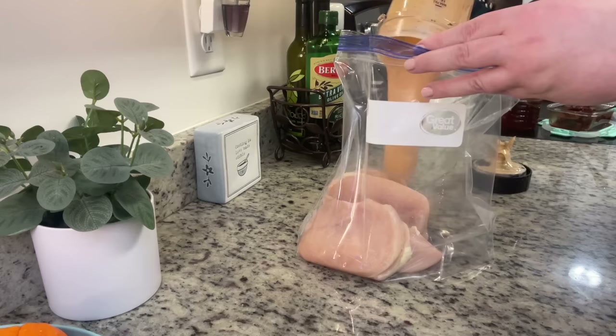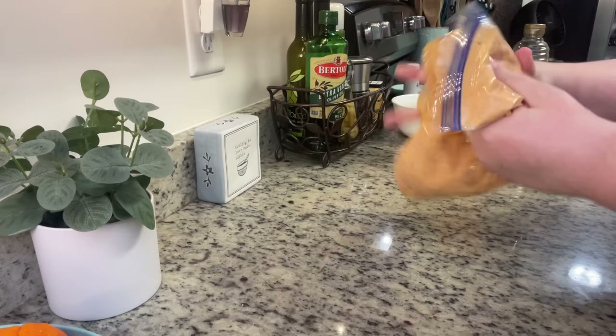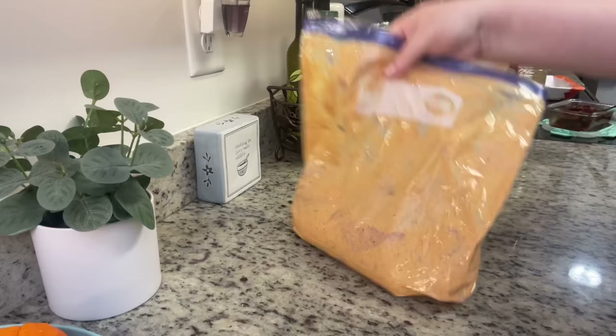Quick note: I used about half the amount of chipotles the recipe called for, so I'd start with a little bit, taste the ranch, and see if you want to add more — do it to your preference. I'm adding that chipotle ranch to a ziploc bag along with some chicken breasts. I would marinate this at least a couple of hours if you have it; I did mine overnight.